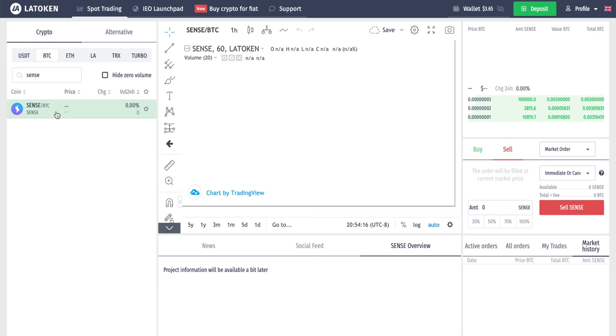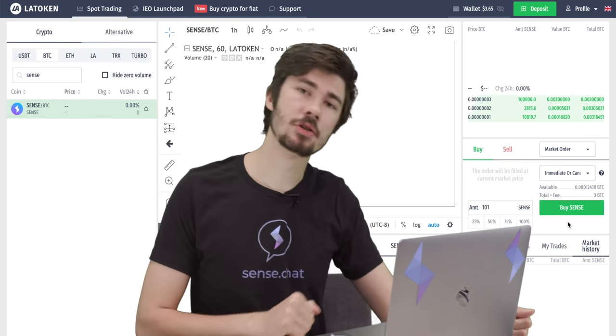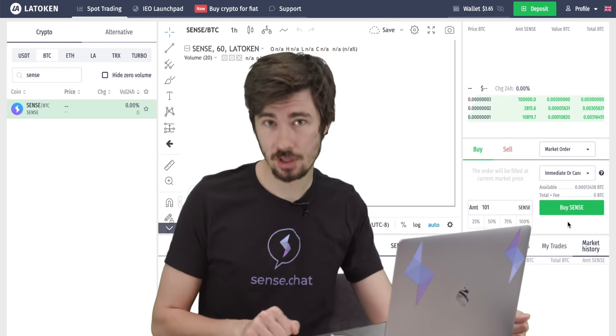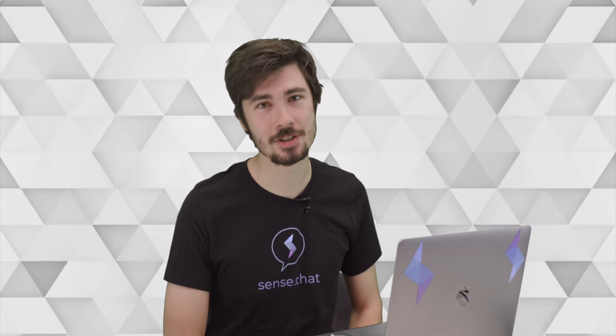Once we have that, click on the CENTS token. We're already on the Bitcoin pair, which is what we want. If it wasn't showing up, make sure that 'hide zero volumes' is off in the search bar, otherwise you won't see the token for the time being. We're gonna come over to our tiny little box, go to the 'Buy' tab — because we have no CENTS to sell — and let's say we want to buy 101 CENTS tokens. Punch that in, hit 'Buy CENTS,' and the order goes through. Within a couple of seconds the order has already been fulfilled. Pop over to our wallet and there you go — that is how you get CENTS and that is how you trade on LATOKEN.com.